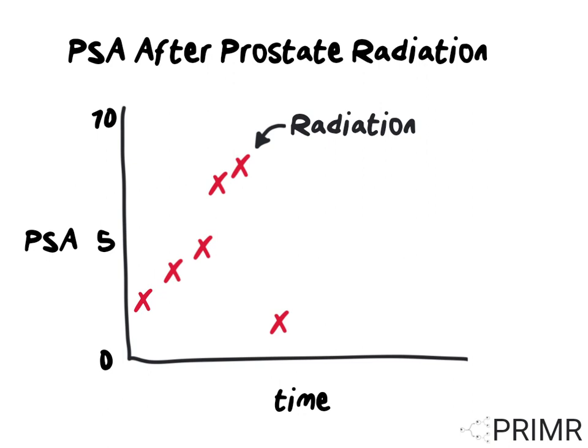Months after completing radiation, his PSA is checked again and it is once again within a low and acceptable normal range. This shows that the cancer responded to the treatment. The PSA is monitored every six months for several years. The PSA after radiation is not expected to go all the way down to zero.